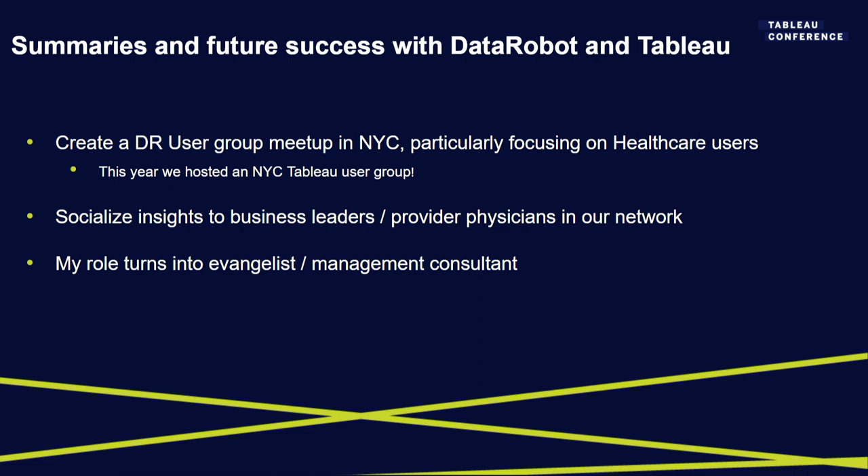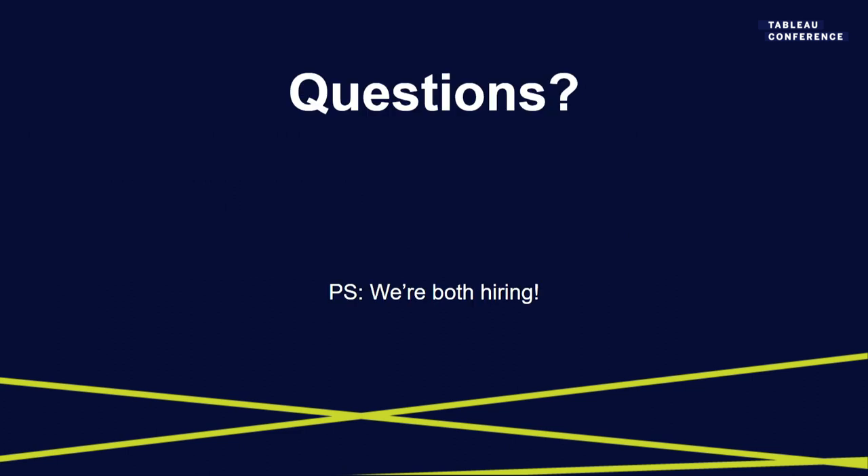My final point: my role and how I see data scientists and analysts evolving — you know the data, you've been in the business, and you know what matters. Your job isn't to write the actual code itself — that's tangential to getting stuff done. The role evolves into an evangelist and management consultant when you have tools like DataRobot that support a more enterprise-forward strategy on data.